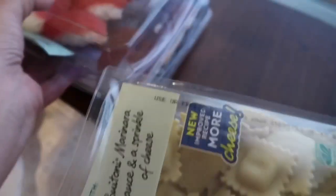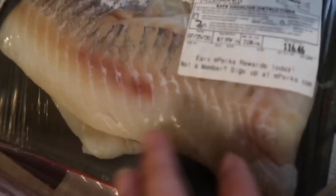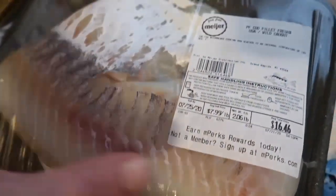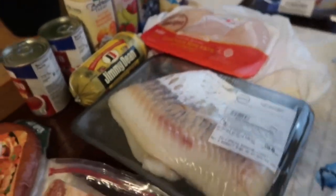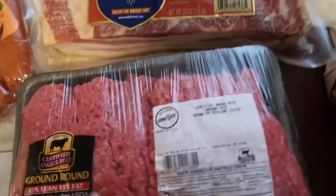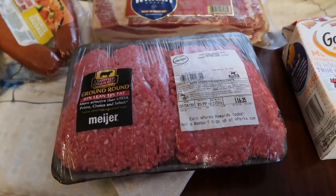I got some sushi that got beat up in the car, but we'll eat it anyway. Another dinner we're going to have is this cod — it's a wild cod filet and probably the most expensive thing I bought. I'm going to either do fish and chips, bake it, or look for recipes. Got a big thing of bacon and some ground round for the hamburger casserole I plan on making.